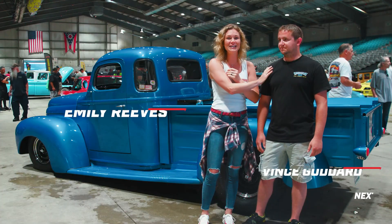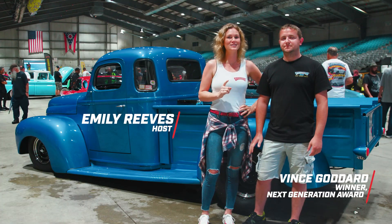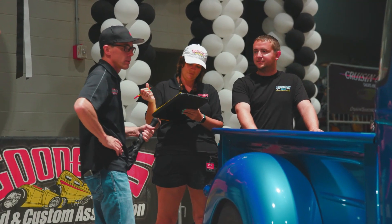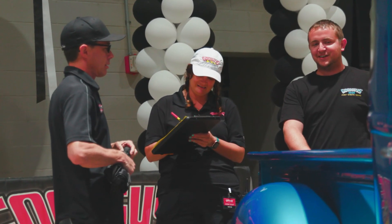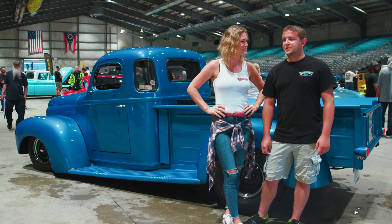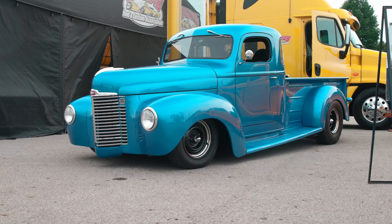I am so honored to be here with Vinny. He is being considered for the Goolsby Customs Next Generation Award presented by Good Guys, and he is a finalist. It's so special because this truck has a lot of history for you. I'm excited to hear the story — give us the rundown.